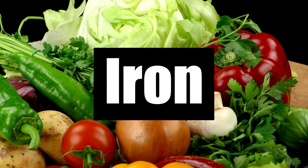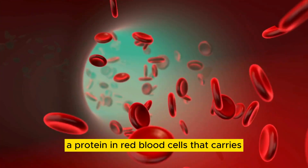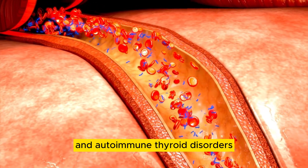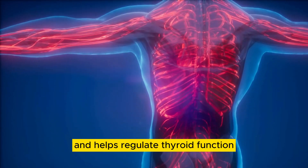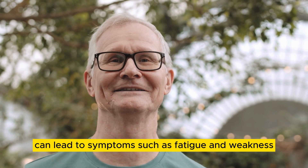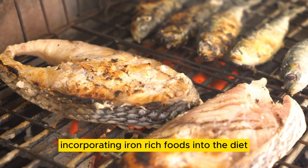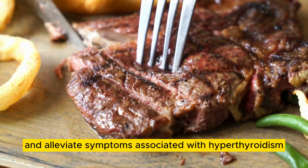Number 3: Iron. Iron is an essential mineral that plays a crucial role in the production of hemoglobin, a protein in red blood cells that carries oxygen to tissues throughout the body. Research suggests that iron deficiency may be associated with thyroid dysfunction and autoimmune thyroid disorders. Iron is involved in the synthesis of thyroid hormones and helps regulate thyroid function. Additionally, iron deficiency can lead to symptoms such as fatigue and weakness, which are common in individuals with hyperthyroidism. Foods rich in iron include meat, poultry, fish, beans, and fortified cereals. Incorporating iron-rich foods into the diet can help support overall health and alleviate symptoms associated with hyperthyroidism.